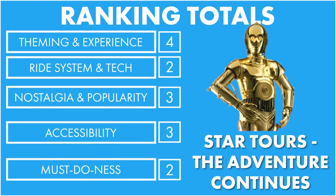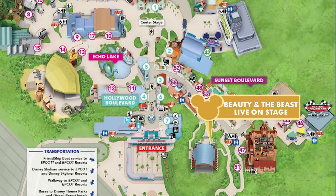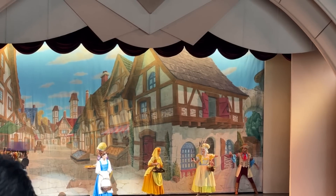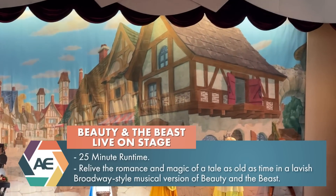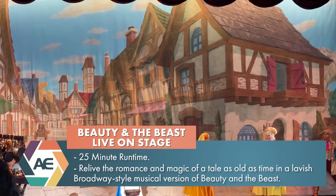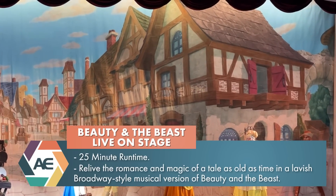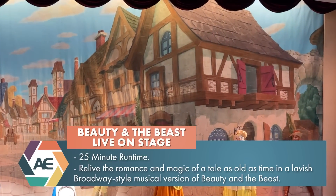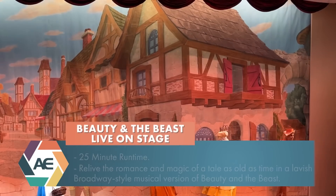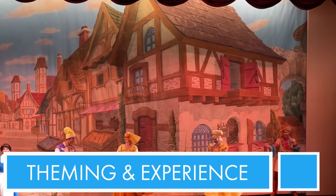Number 13: Beauty and the Beast Live on Stage. Beauty and the Beast Live on Stage is a retelling of the tale as old as time. As far as theming goes, the entire theater isn't really themed - it is just like a Hollywood Bowl style theater. But as far as on stage, the sets and costumes are very true to the animated movie. It is tried and true animated Beauty and the Beast. The theming is fine but could use some updating because it is a tad dated. So on a scale of one to five for theming, it's about a three.